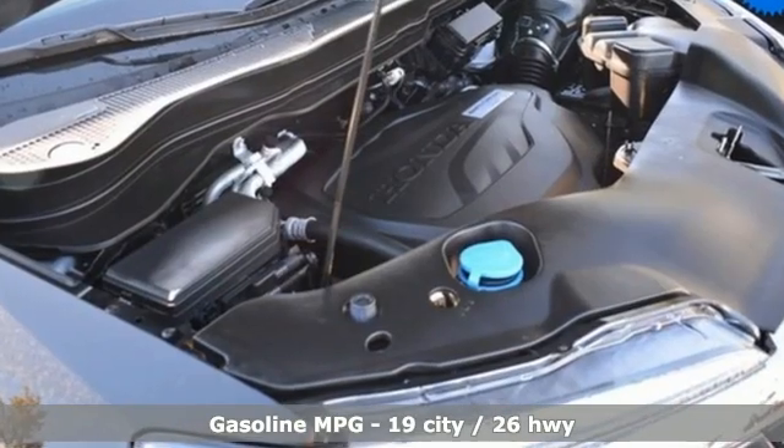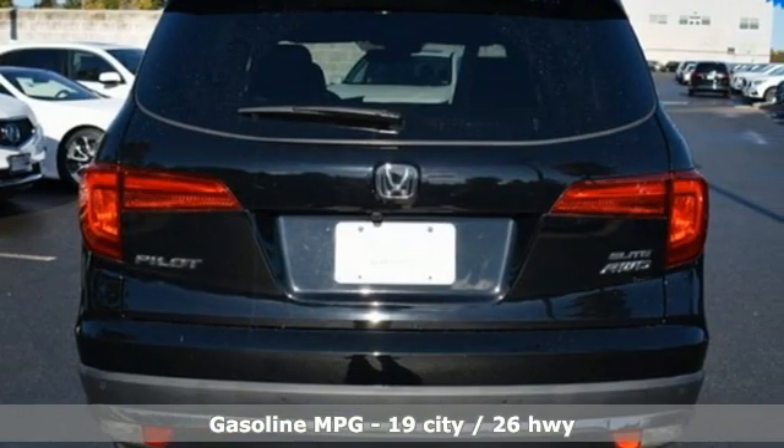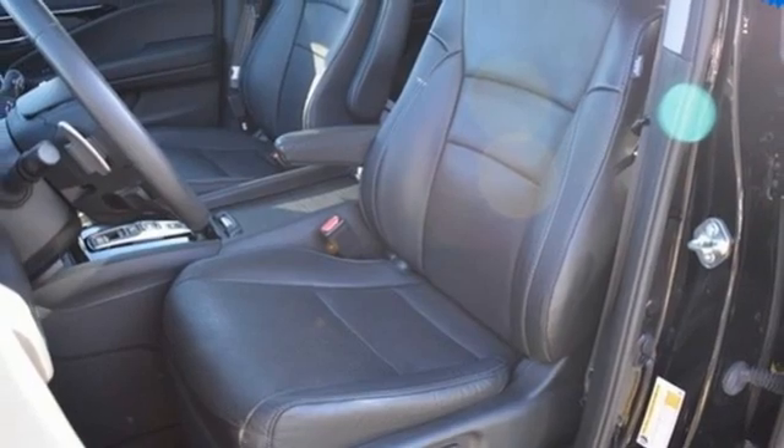V6 engine, dual-zone climate control, integrated navigation system, auto-dimming rearview mirror, heated steering wheel, memory exterior door mirror settings,